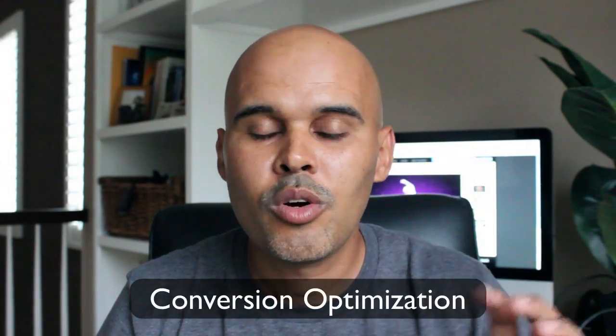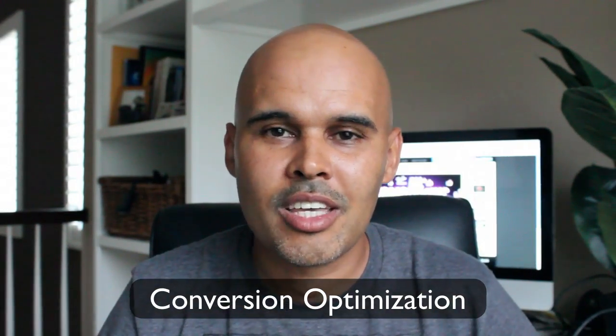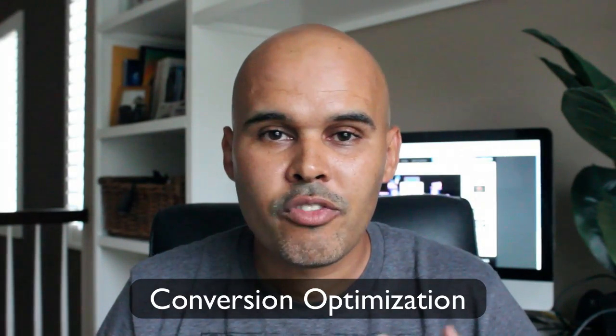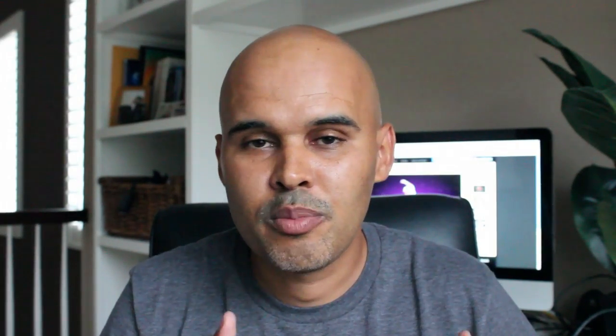If your site has all of that, you're on point. Now, if your site accomplishes all these things, what you want to focus on is what I call conversion optimization. This is the continuous evolving of your site — you have to continue to optimize your site for better conversions. That might mean A/B testing different things, testing your buttons, posting new videos to make sure they're converting better than the old ones, things like that.